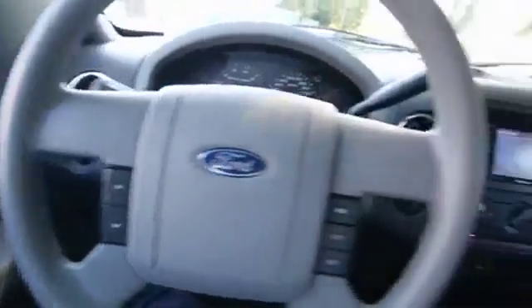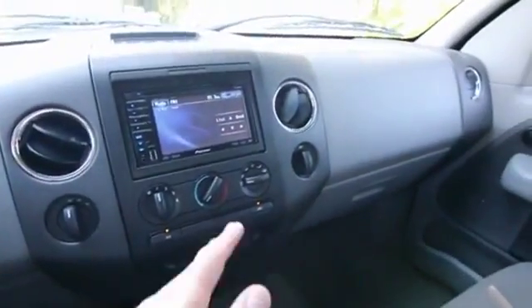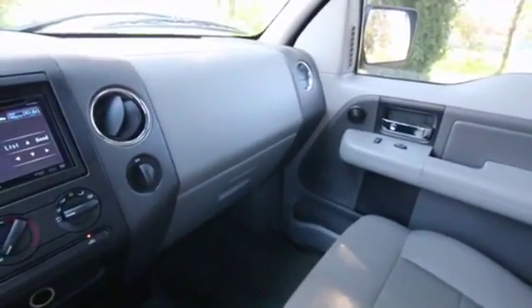This one also features a custom audio system. It features a Pioneer infotainment system, and it looks like they installed some aftermarket speakers in the front as well as the rear.